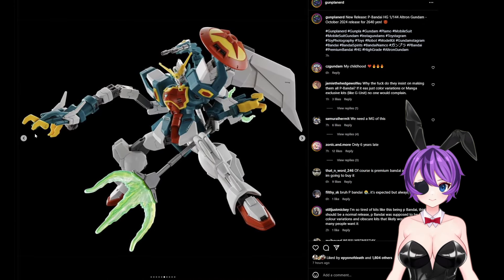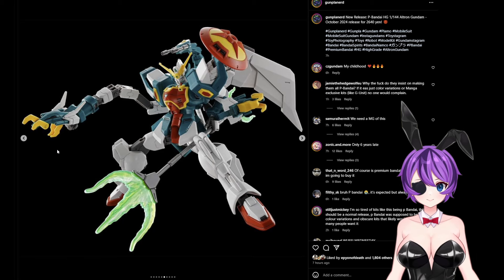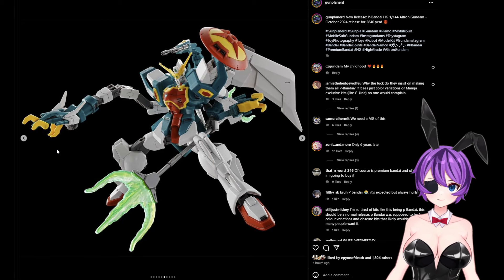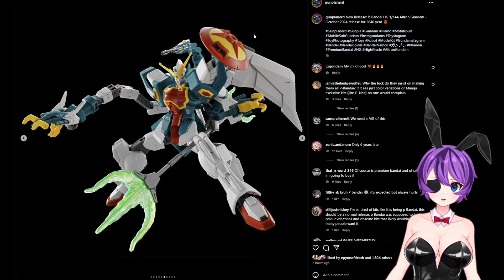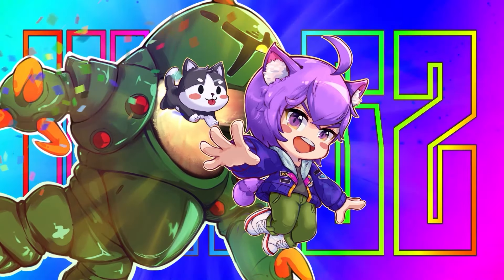Overall, this is really exciting news for Gundam fans, especially if you're a Gundam Wing fan — this is definitely something you want to check out. Let me know your thoughts in the comments below. Are you excited for this? Tell me and I'll see you guys in the next video.